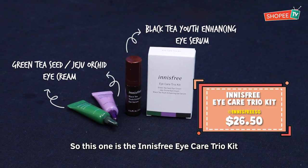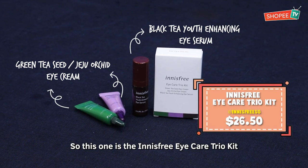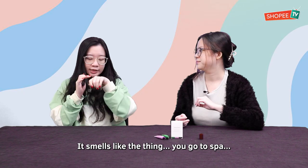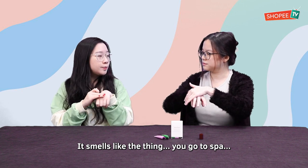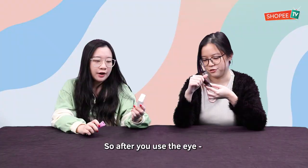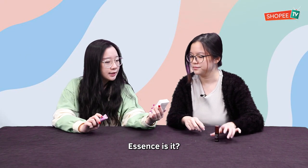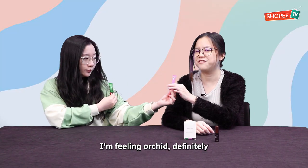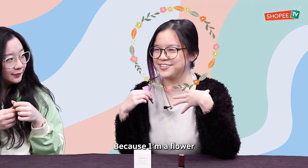So this one is the Innisfree Eye Care Trio Kit. It has a very lightweight consistency. It smells like something you'd find at a spa — it's like a spa treatment for your eyes. So after you use the eye essence — or serum — you have a choice of these two items. I'm feeling green. I'm feeling orchid, definitely. Because I'm a flower.